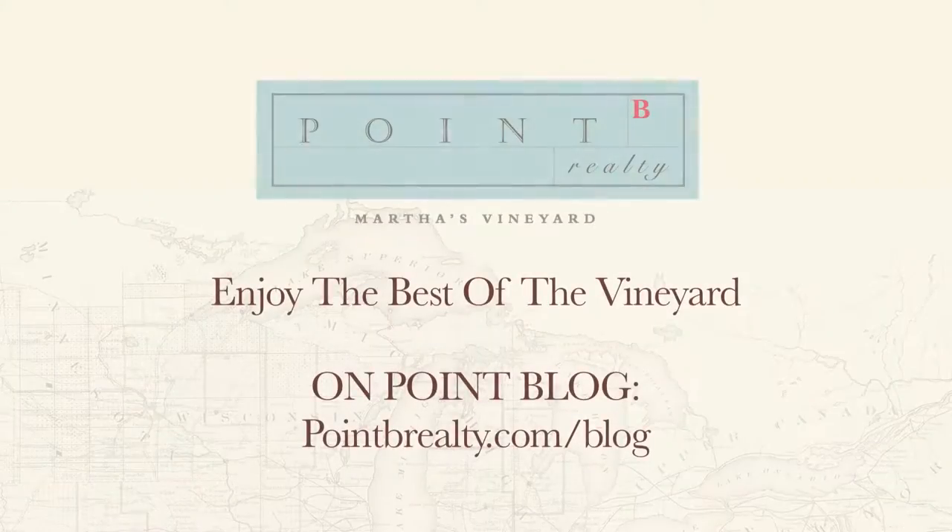As your insider guide to the best of the vineyard, it's our goal with the On Point blog to show you more of what makes the vineyard so magical. From videos to frequent postings every week, we invite you to explore our On Point blog. For Point B Realty, I'm Guinevere Kramer.